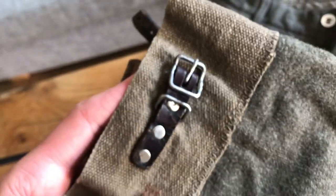Actually more history than I at first thought. So this is a Swedish military uniform from the Second World War.